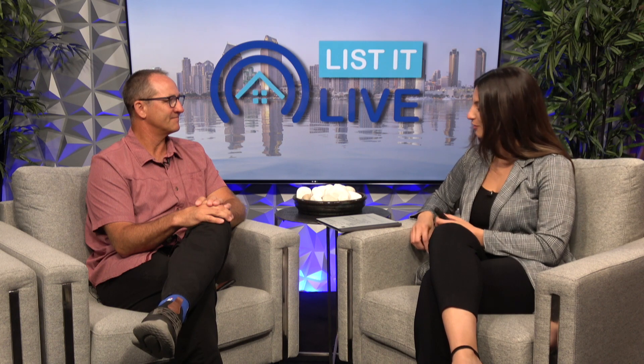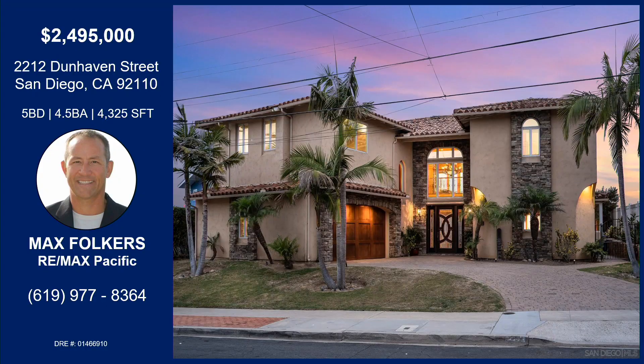Thank you for coming and showing us this beautiful home. That was 2212 Dunhaven Street in Bay Park — five bedroom, four and a half bath, 4,325 square feet. It's a one-of-a-kind property, redone from the ground up with amazing views, custom touches throughout the home, and high ceilings. If you'd like more information on this property, please reach out to Max Volkers with the information on your screen. Thank you.